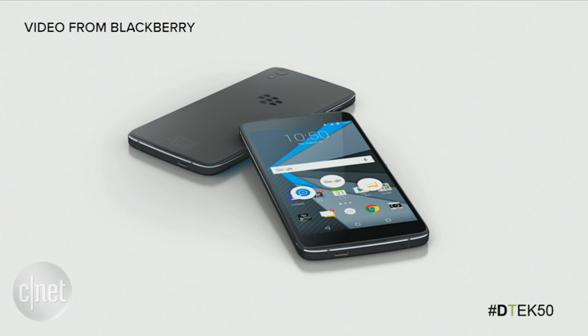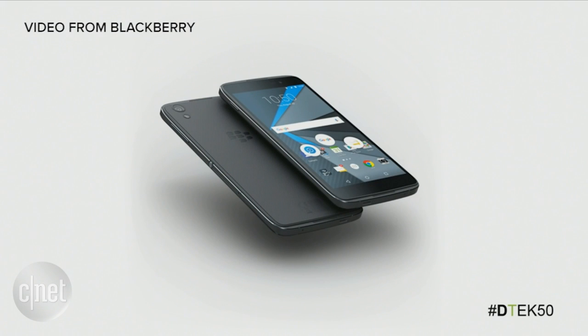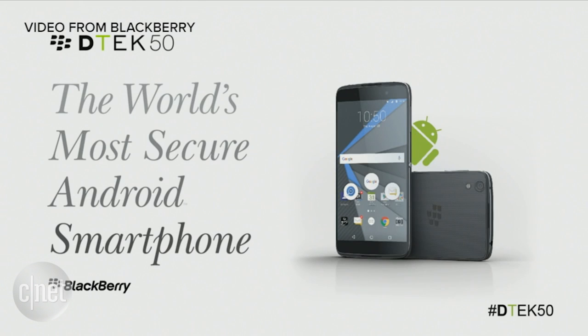With the DTEK50, you get 3 gigabytes of RAM. You also get expandable memory — in addition to 16 gigabytes of internal storage, there's an expandable memory card slot addressable up to 2 terabytes, so you're never going to run out of storage space. This all runs on a Qualcomm Snapdragon 617 octa-core microprocessor — just a fantastic overall set of specs.